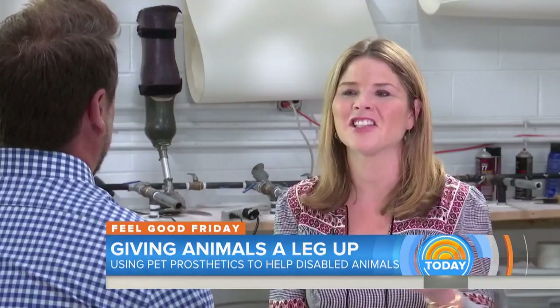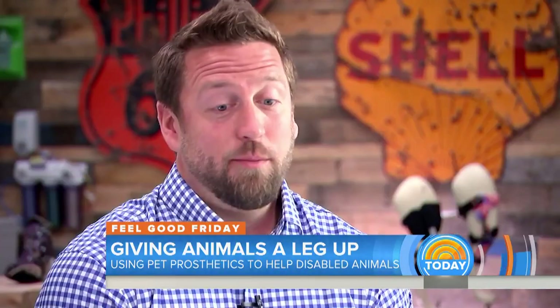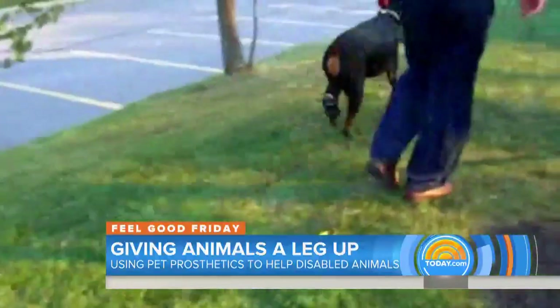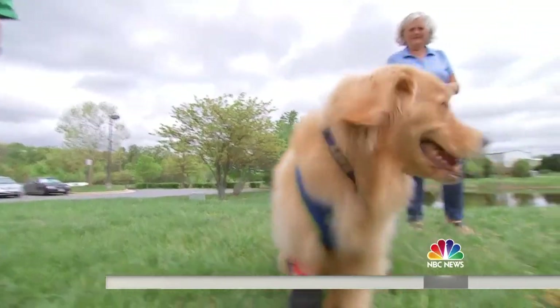How does this change the quality of life for the animals you help? Some dogs that have to be put down — it changes their quality of life dramatically. She runs, she plays, she chases balls, she torments her brothers. She's just like any other three-year-old golden.